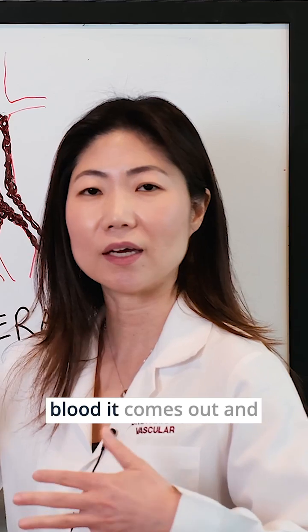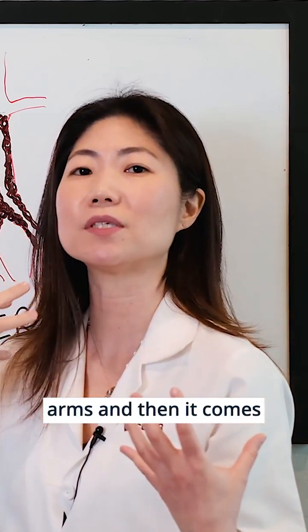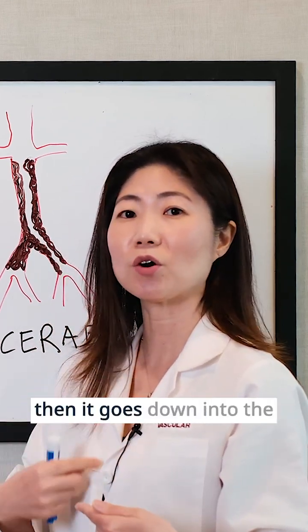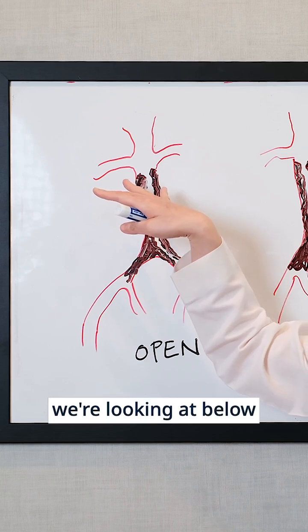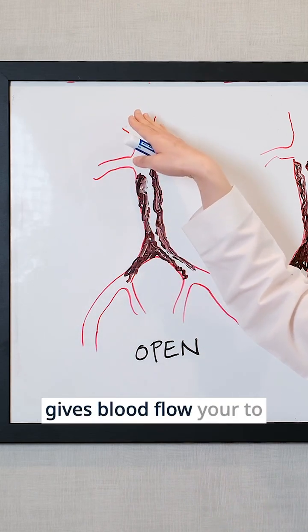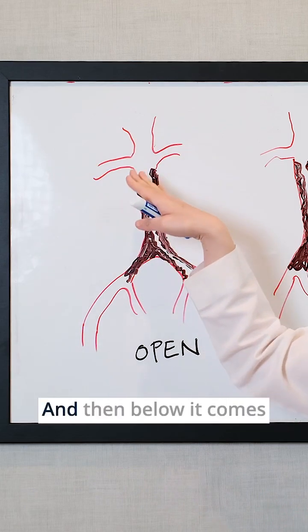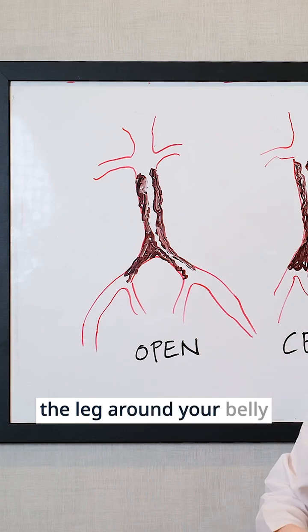When the heart pumps blood, it comes out and perfuses your brain and your arms, and then it comes down the chest, looking like a question mark, and then it goes down into the belly area — this is below your diaphragm. Once it crosses the diaphragm, it gives blood flow to your gut, to your kidneys, the right and the left renals, and then below that it splits to go to the legs around your belly button area.